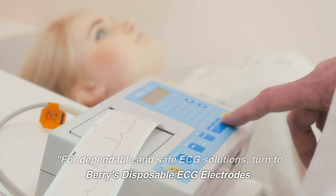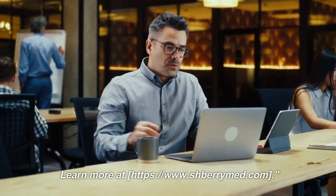For dependable and safe ECG solutions, turn to Barry's disposable ECG electrodes. Learn more at https://dutchberrymed.com. Ultimate innovation.